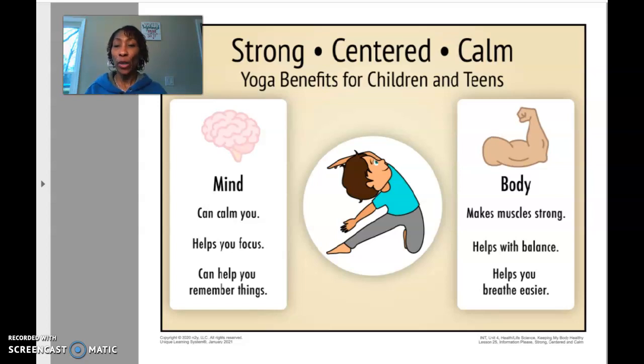Hi friends, this is activity one for science. Your learning goal is to use the poster to locate information about the benefits of yoga.